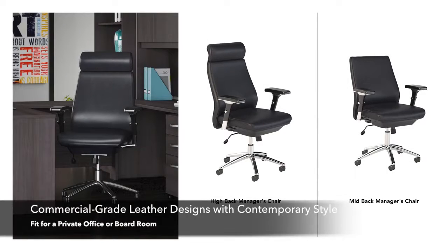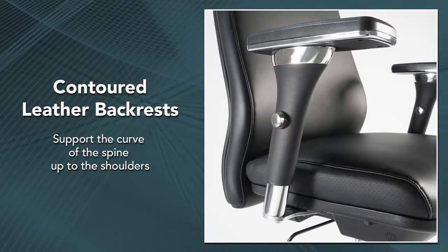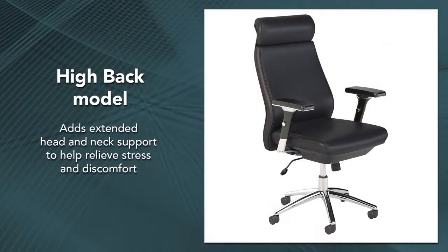The Bush Business Furniture Metropolis Collection combines commercial-grade designs with contemporary style fit for a private office or boardroom. Contoured backrests support the curve of the spine up to the shoulders, and the high back model adds extended head and neck support to help relieve stress and discomfort during a long workday.